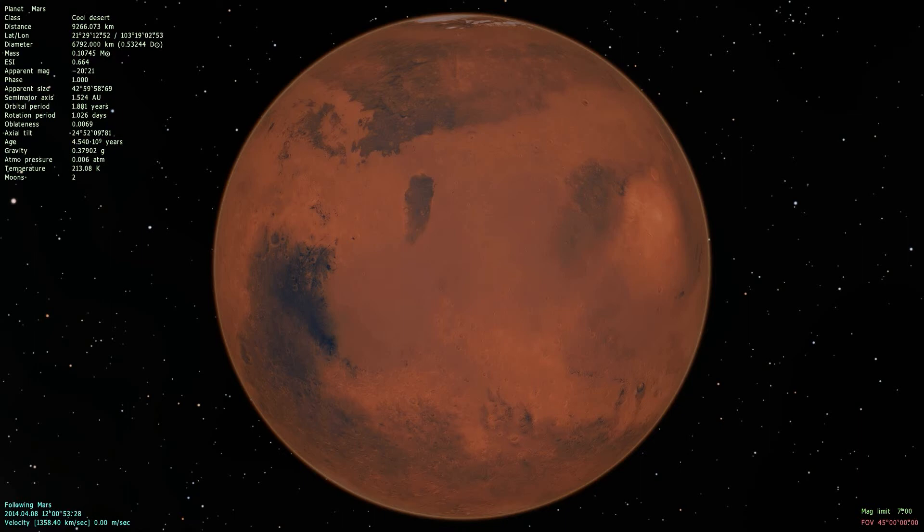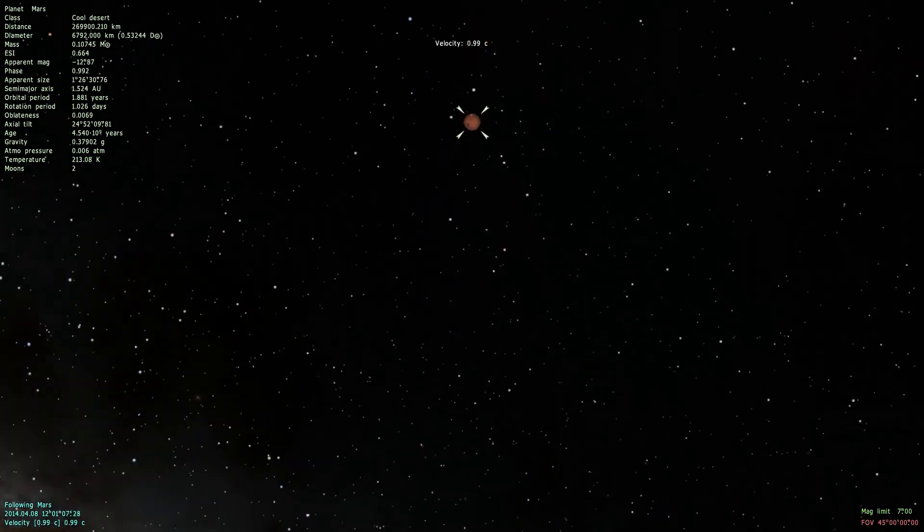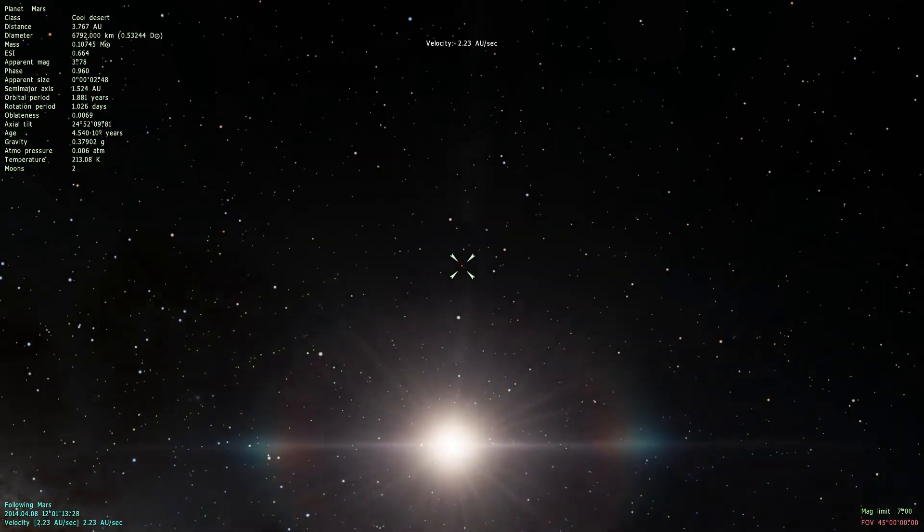I've traveled a little bit back in time, so you can see down there we have the 8th of April. On the 8th of April, Mars was in conjunction with the Sun. This means when we zoom out a little bit that Mars, Earth, and Sun were on one line, and I want to demonstrate this.